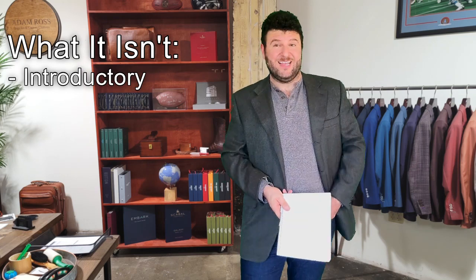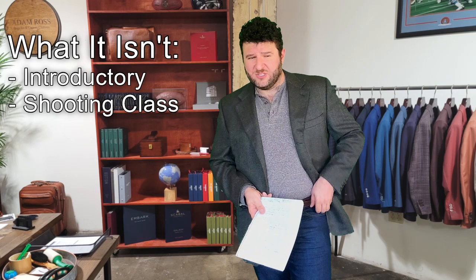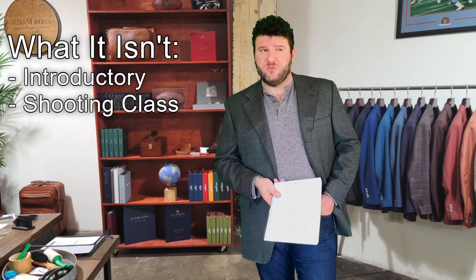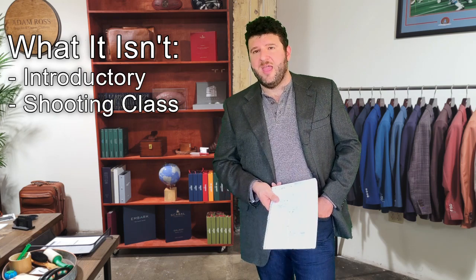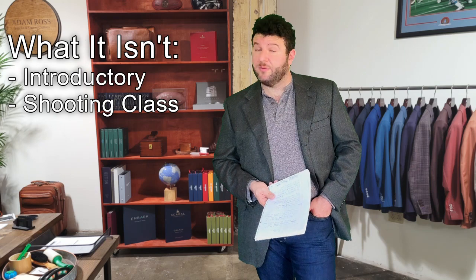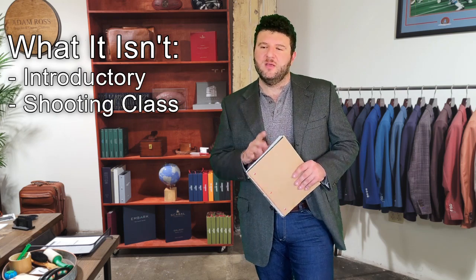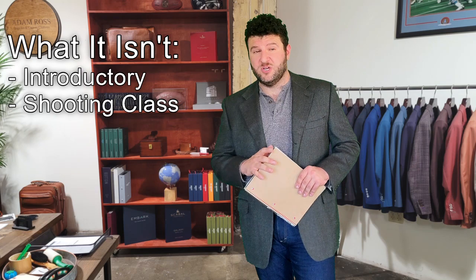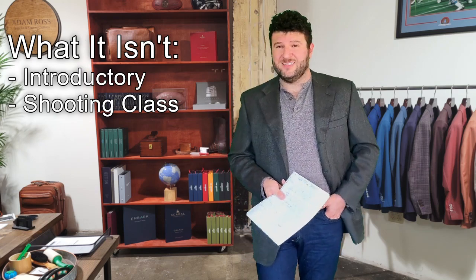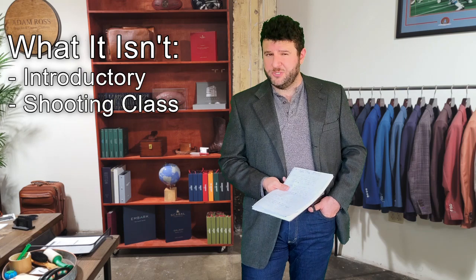It's important that the gun handling piece is already fairly well established so it doesn't fall apart when your brain is occupied with problem solving. This class also isn't a shooting class. In the one-day version I took, we didn't shoot 50 rounds — we probably shot less than 30. That's going to be discouraging for some people, but the trigger pulling is not the main focus of this class, and part of the low round count is also to keep it accessible when ammunition is harder to find.